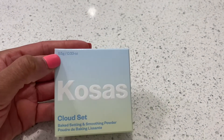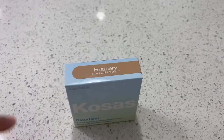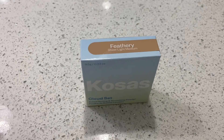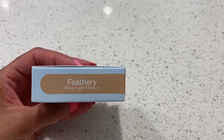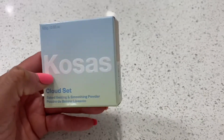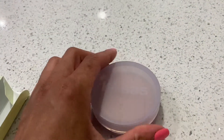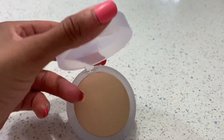I was editing this video and realized I forgot to mention one product — the Costas Clouset Bait Setting and Smoothing Powder. They recently had about 20% off their site, so I picked this up. I got it in the shade Feathery, a sheer light-medium shade. I got this because I wanted something to minimize shine, and this claims to do that. The packaging is really pretty.